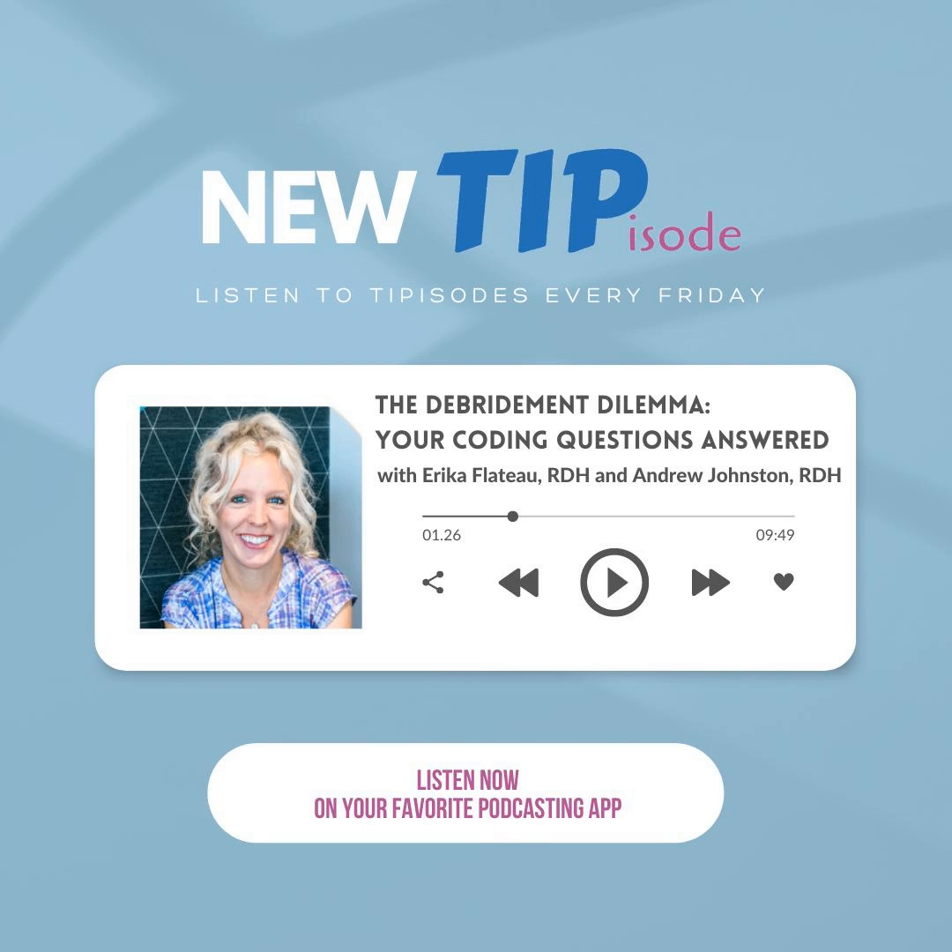Welcome listeners to this week's tip episode. We're at the ADA SmileCon in Houston this year, and I have with me Erica Flateau, who you guys have heard on other shows. We need to record a tip episode, and I said let's do it, let's wing it.